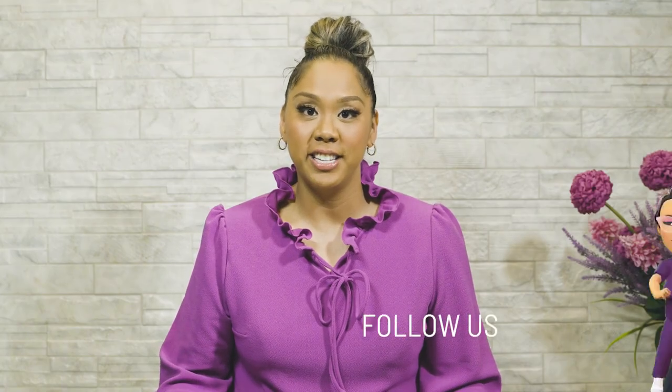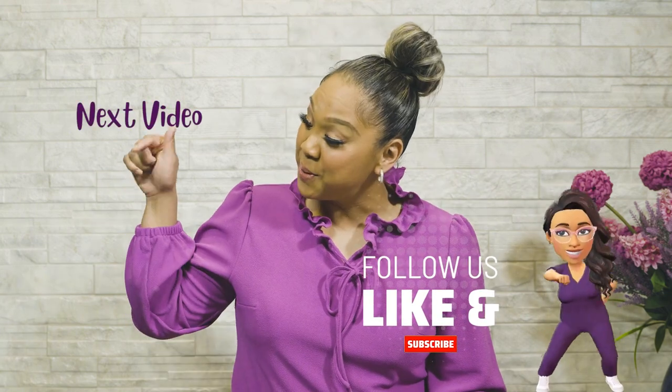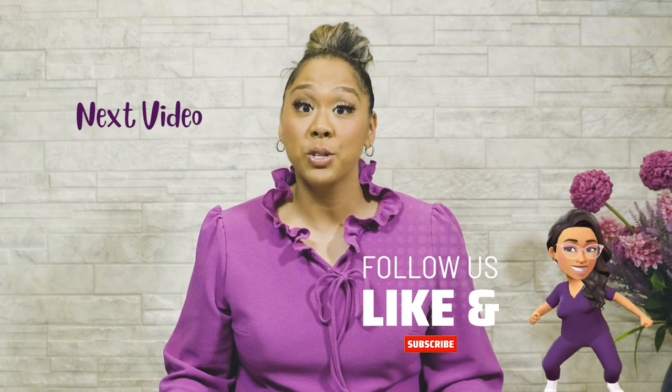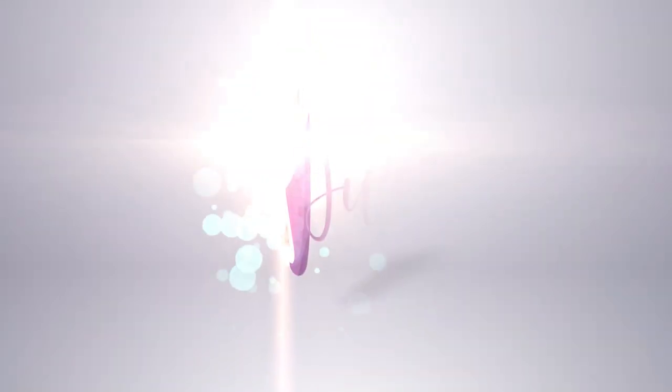Hey guys, thanks for joining me on the channel today. I've got more good content for you. Don't forget to subscribe, hit that like button, hit that notification bell, and even share this video with a friend.